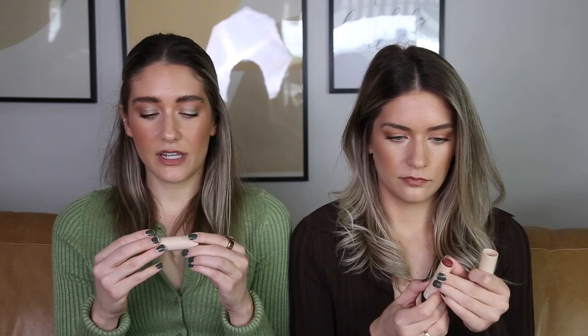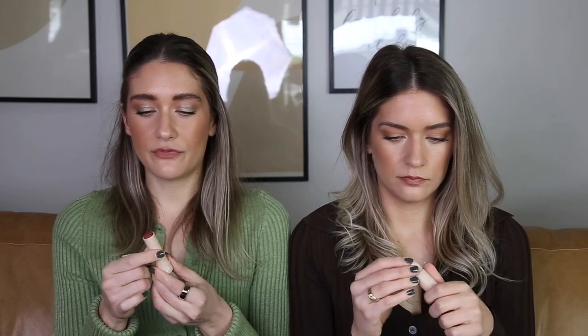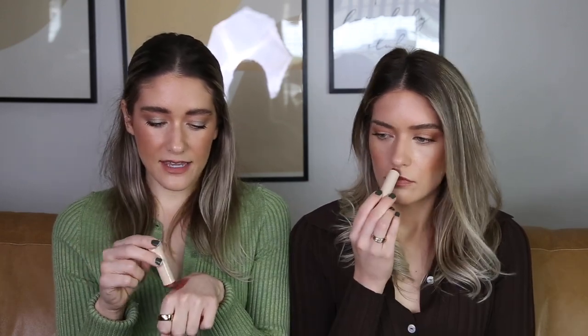We are obsessed! This is the Sephora Collection Sheer Matte Lip Balm in the shade Fuchsia. I'll swatch it on the back of my hand — it's kind of like a berry, a pink berry. Oh my god, this formula is so good. It is really waxy, it smells like old-school lipstick but there's no fragrance.